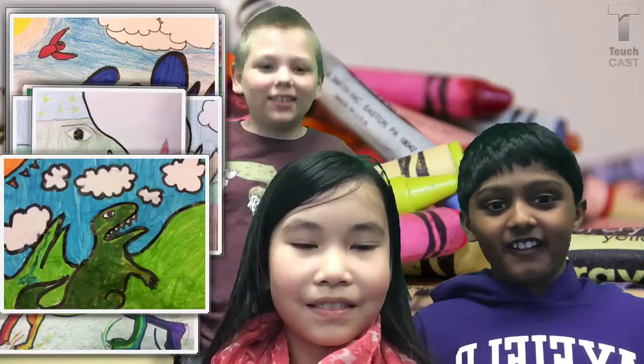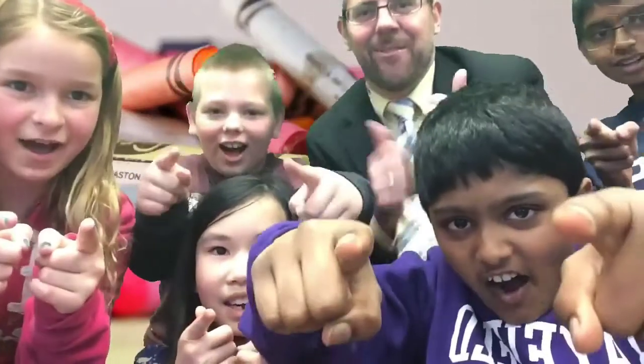How cool is that? Awesome. Oh my goodness, this has been such a celebration of creativity. Should we see what the kids on the East Coast can do with their creativity? Get your squiggle on!